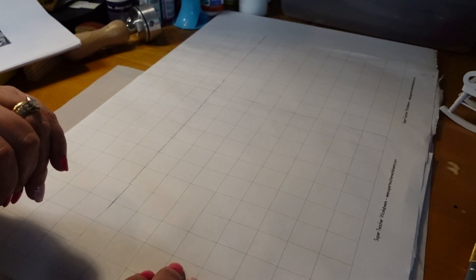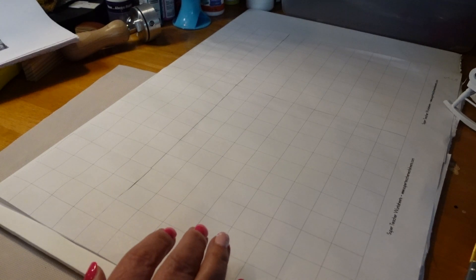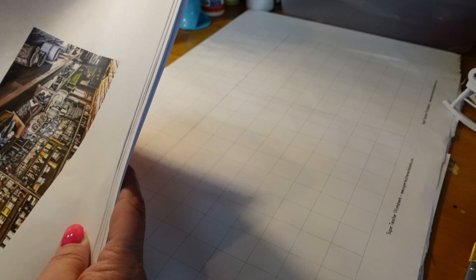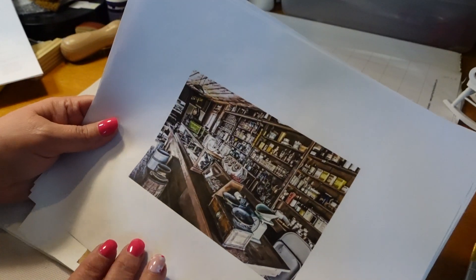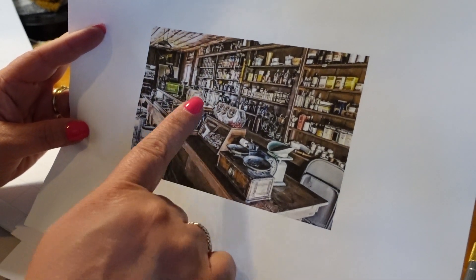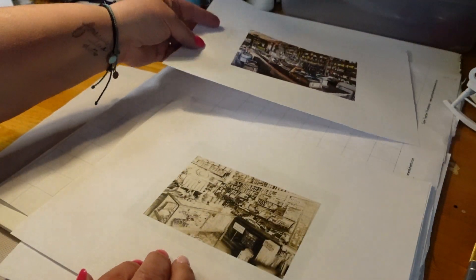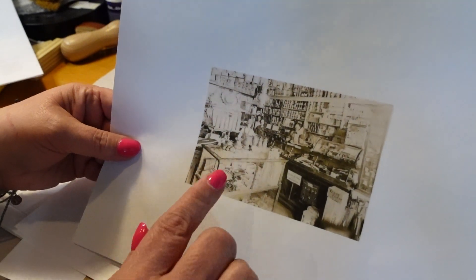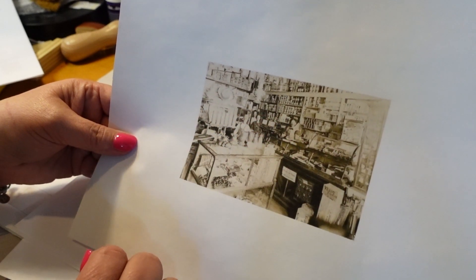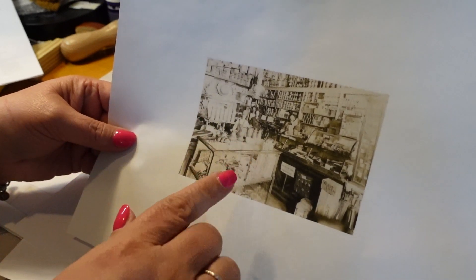I read up on general stores — they said they used every available inch of space; they were crowded and just packed full of things. I had a whole Pinterest board on general stores, so I printed some of those pictures out, just like I did with the Lucy apartment. Here's some little candy jars, a nice scale, which I've got. There's some barrels, sundries up on shelves. This other one has a glass case, canned goods, hats. It's kind of sepia and difficult to see, but I liked how it looked.